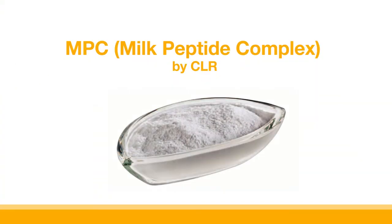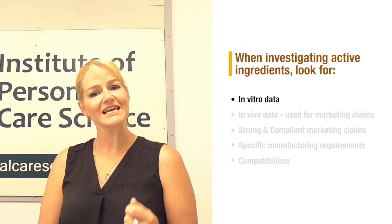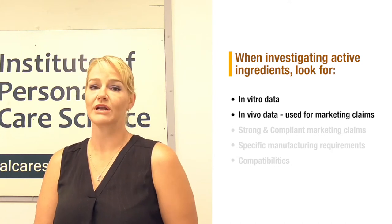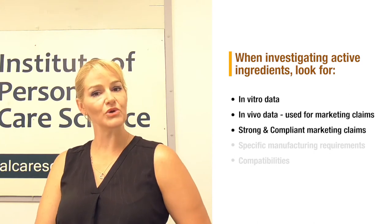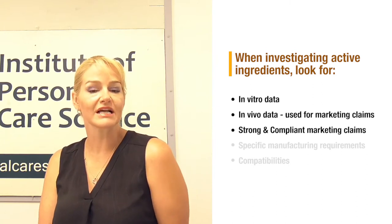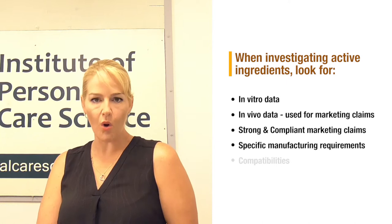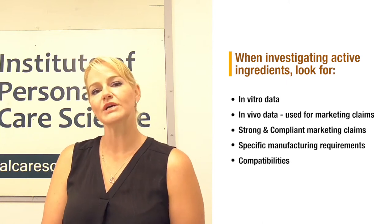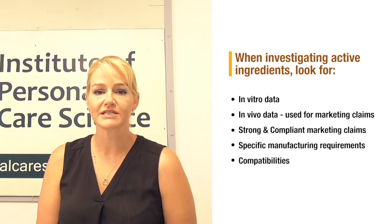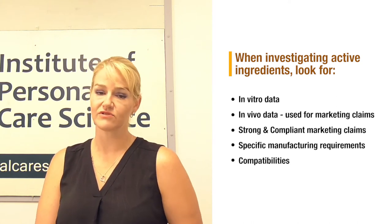To show you how all of this comes together, today I'm going to be using an active from CLR called MPC — Milk Peptide Complex. I'm picking this material because it has fantastic in vitro data, excellent in vivo data from which you get your marketing claims, very specific manufacturing requirements and compatibilities, and you start to see results within 10 to 14 days — which is very fast for any cosmeceutical ingredient.